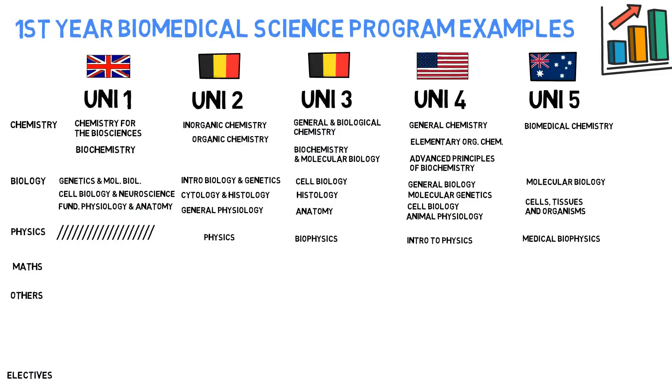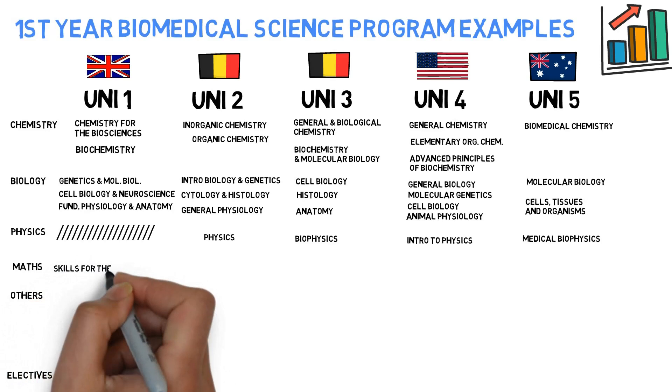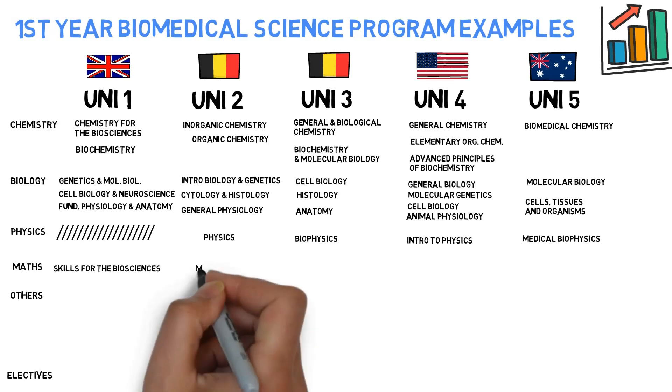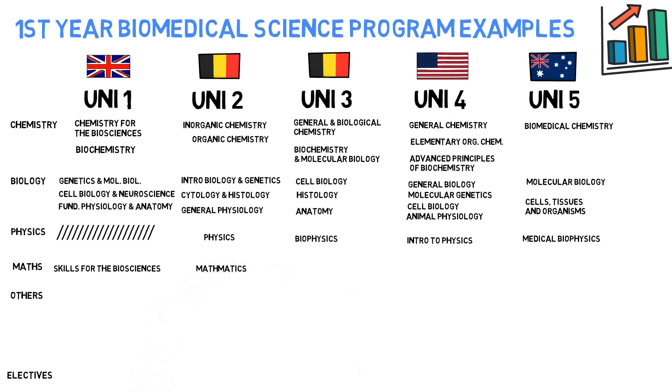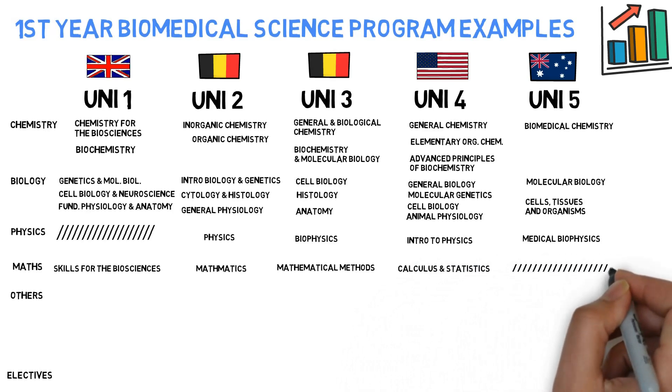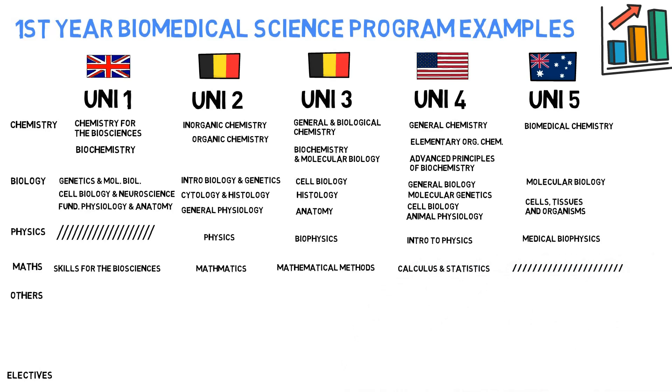For the Maths part, example one has Skills for the Biosciences — which is elusive, but it does include mathematical models used in Biosciences. Example two has Mathematics. Example three has Mathematical Methods for Biomed. Example four has Calculus and Statistics. And example five has no explicit mentioning of Maths, though that doesn't mean you won't need it — you might need applied Maths to solve some biological problems.